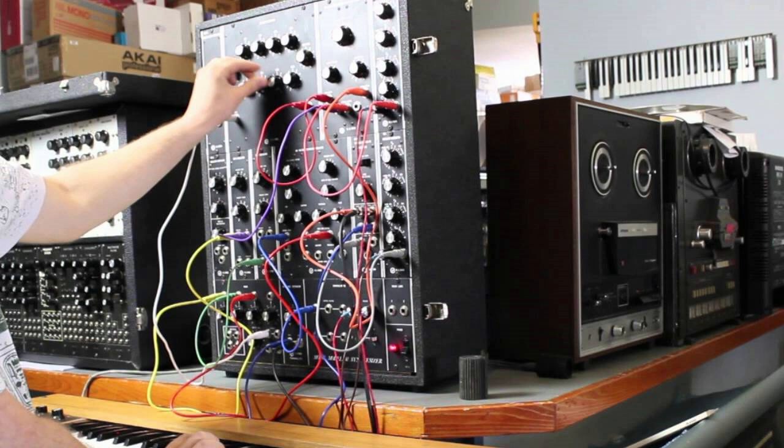The recreation of the Model 10 is faithful in every way to the 1971 counterpart. Each Moog Model 10 is built using the synthesizer's original documents, art, circuit board files, and each handcrafted module is mounted into solid wood.